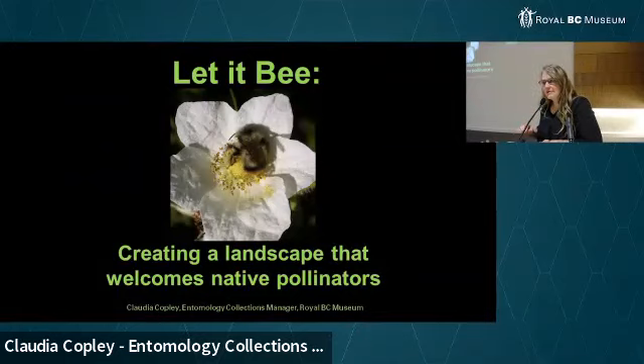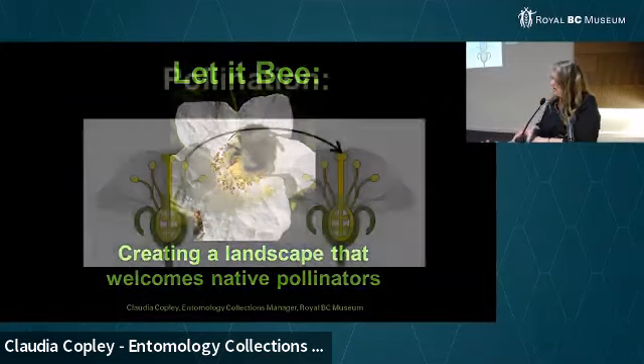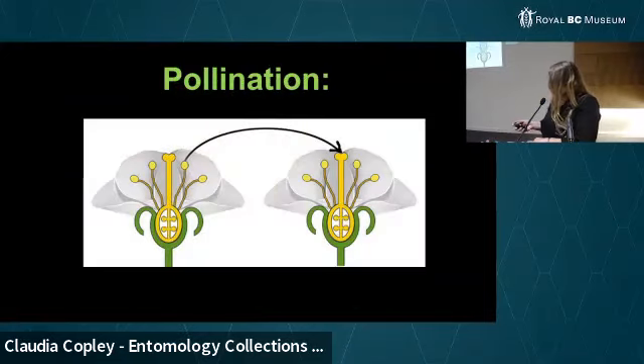I have 50 slides, and that's a lot, so I'm going to try very hard to keep to the time. I just want to say that pollinators include more than just bees, and I also want to highlight what pollination actually is.